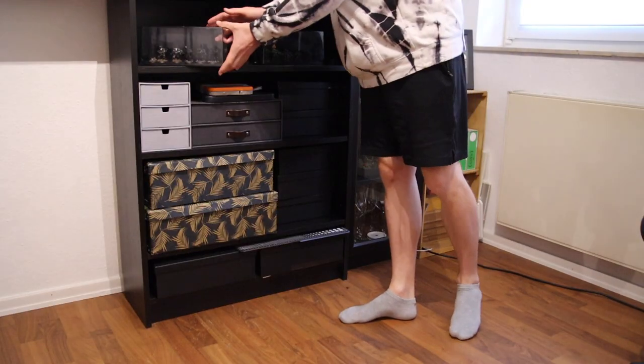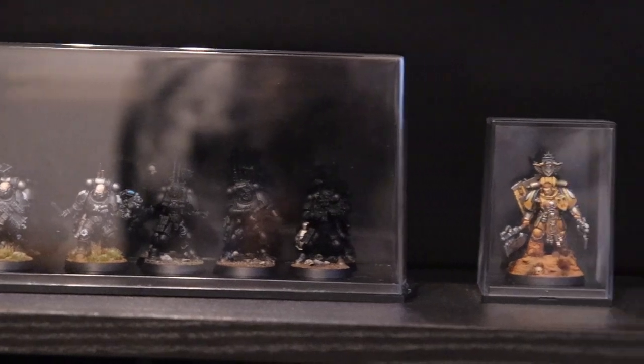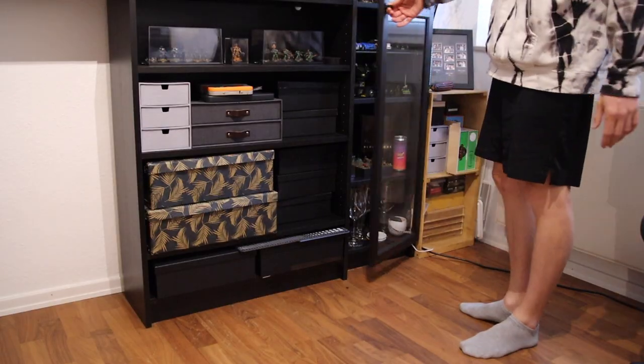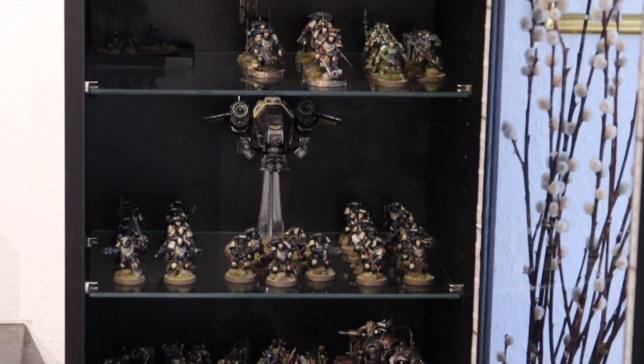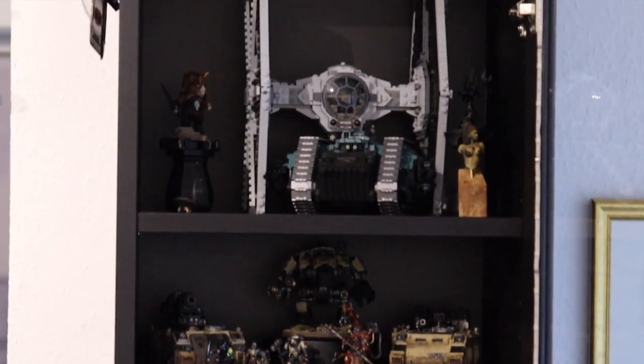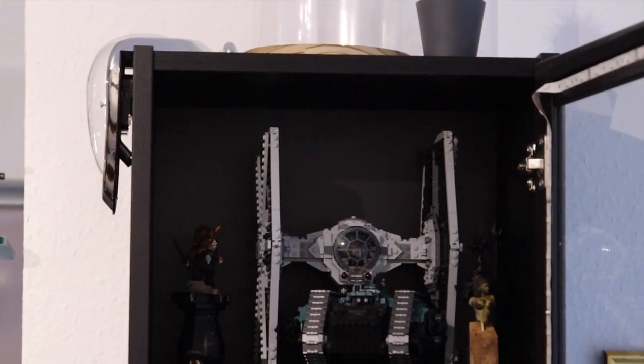At the top shelf I have a few display cases with my Raven Guard and my Salamanders projects on display. This is complemented by another display case next to it, which is just another bookshelf from IKEA with a glass door. This holds most of my painted miniatures, a few Legos and a few VIP projects.